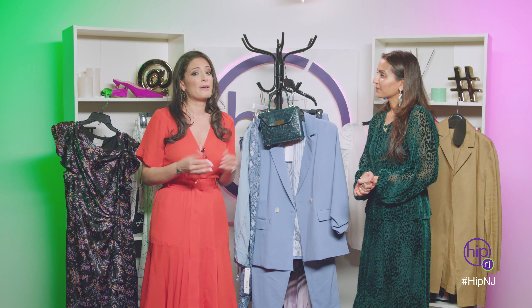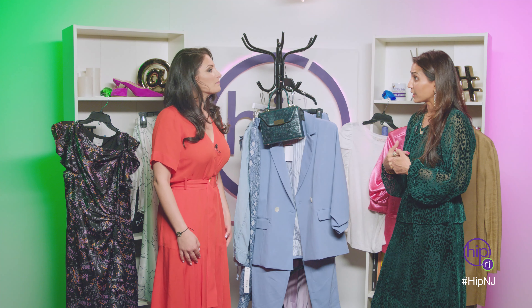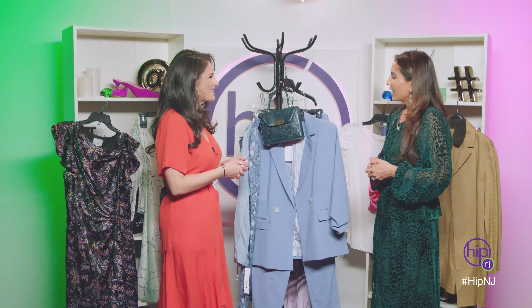Let's start with what I am wearing right now. I'm obsessed with this dress. Everything about it — from the shape, because it's very flattering, to the color. When spring comes around everyone wants to be vibrant and it gives a happy feeling to the onlooker as well. So what else did you bring for us?